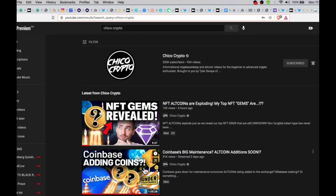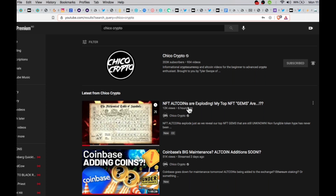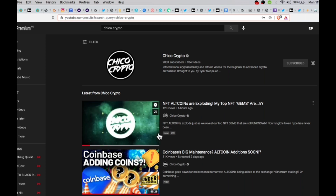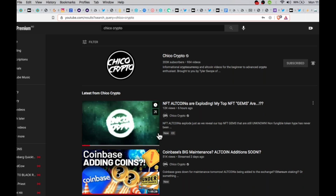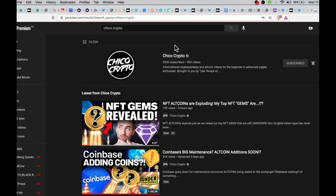Today, Chico revealed an altcoin gem, which he calls an NFT altcoin — an altcoin that mixes NFTs with DeFi, which is something he says he's really big on. He just recently revealed NFY, and this gentleman has over 203,000 subscribers. So NFY went to the moon, taking off from around $100 and doing almost a 4 or 5x.